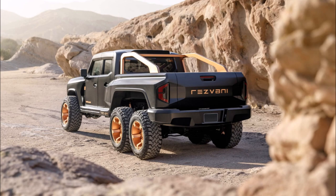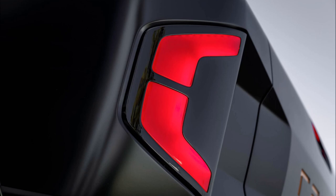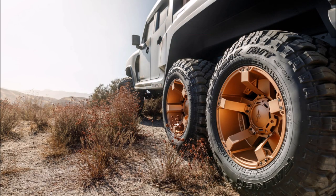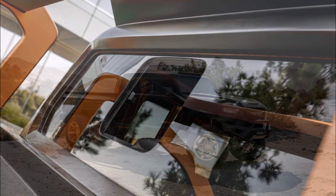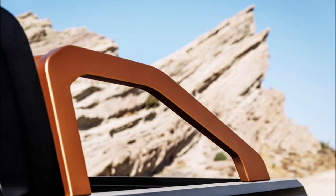To cap things off, the military edition also includes hypothermia and first aid kits. Pricing starts at $225,000 and climbs to $325,000 for the military edition. However, options are outrageous — the 6.4-liter HEMI V8 costs $40,000, while the supercharged 7.0-liter V8 retails for $249,000 on top of the base price, making the latter configuration cost $474,000.